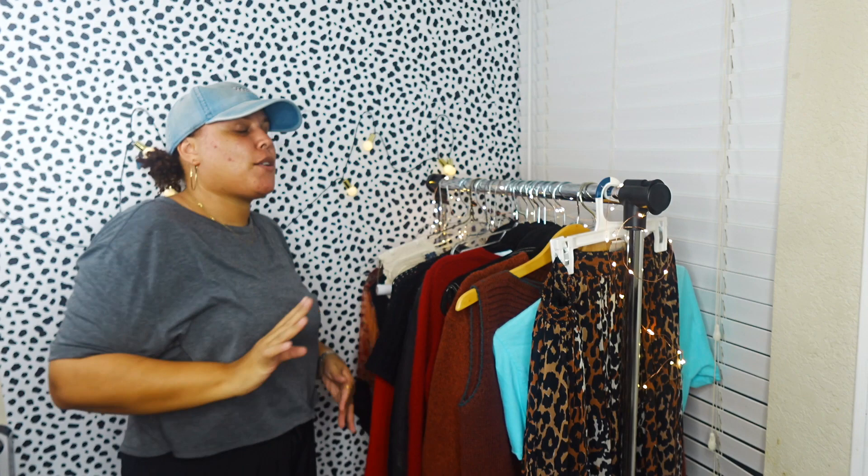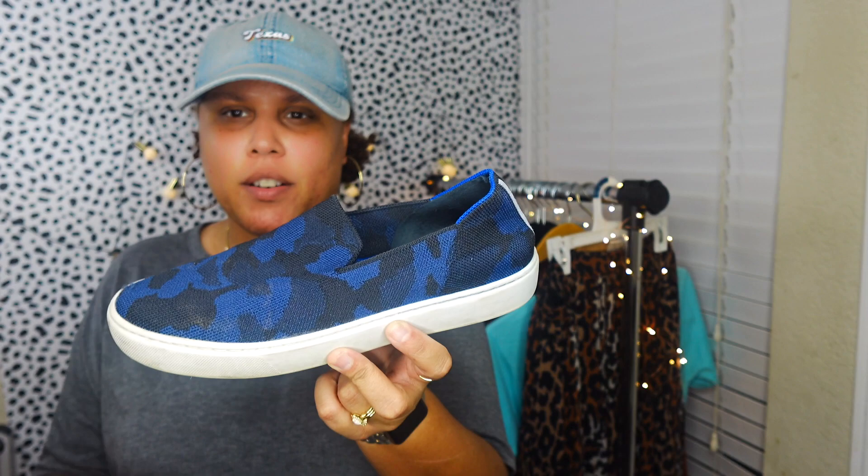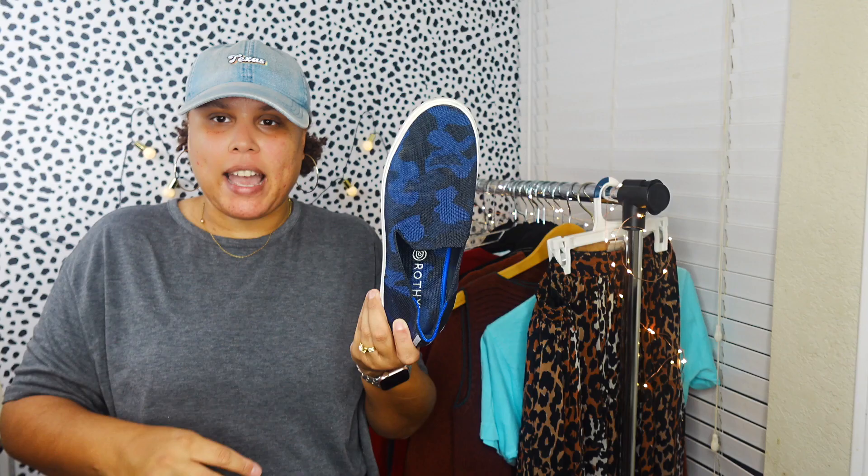Now for shoes - I forgot I went to the thrift store a little while ago and picked up a bunch. First are these Rothy's in a camouflage blue print. They're a bit beat up and not in the best condition - there's almost a hole, more like a little tear. They were only about four dollars. These are size eight and a half.